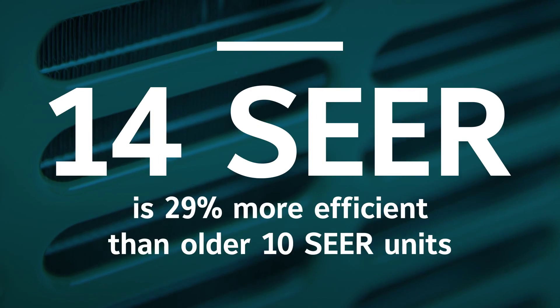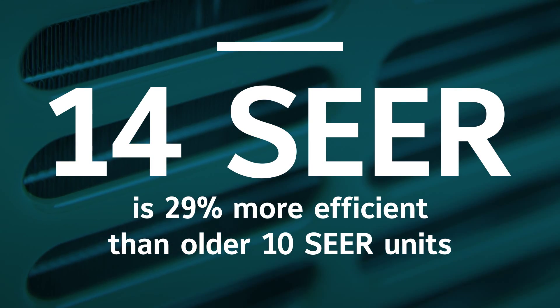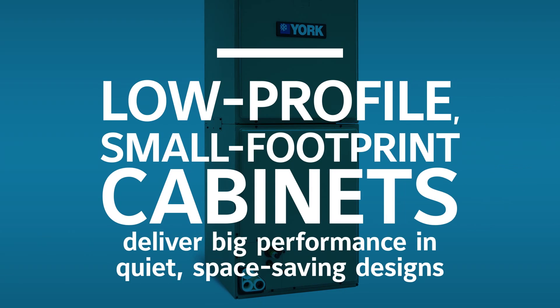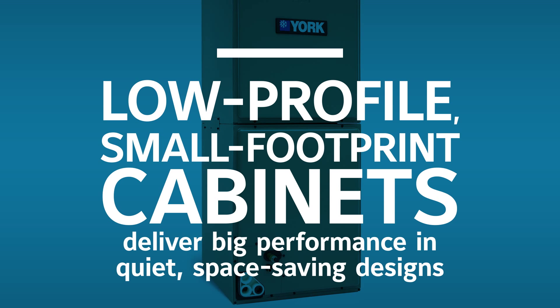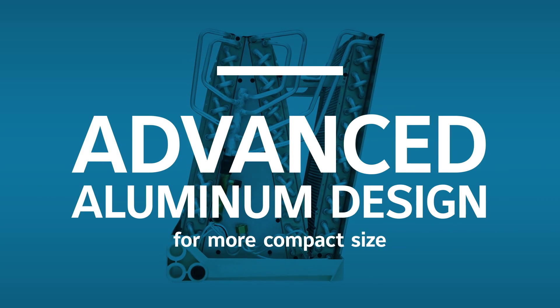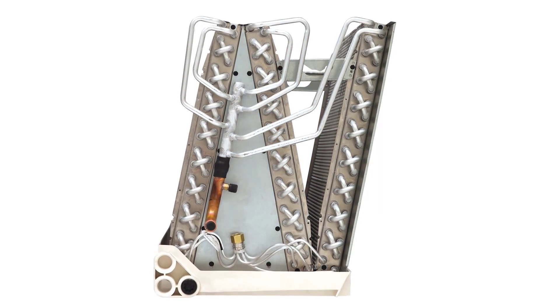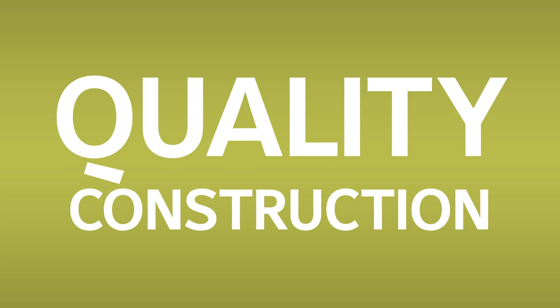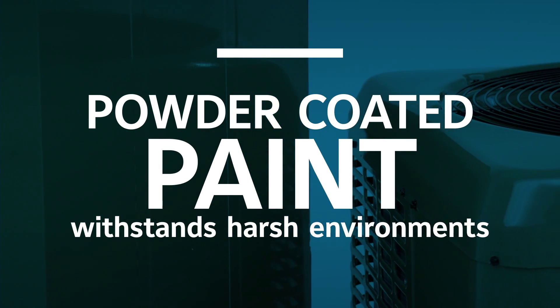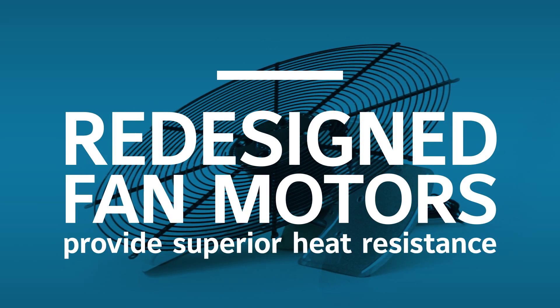Expert engineering and advanced materials deliver systems that use less electricity and fewer natural resources. Carefully selected components work together to do more with less, which is why your products fit perfectly in your home while delivering higher levels of efficiency. Extreme engineering, relentless attention to detail, and a healthy obsession with quality.